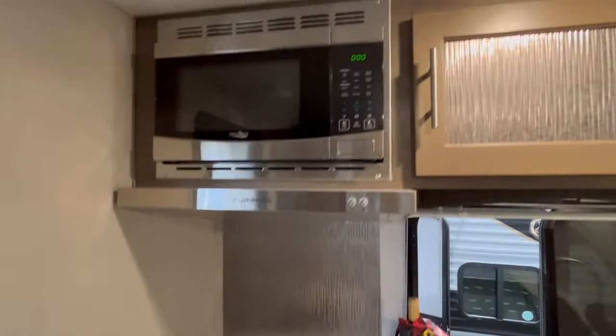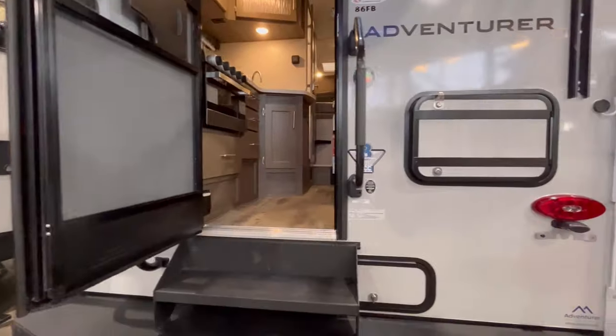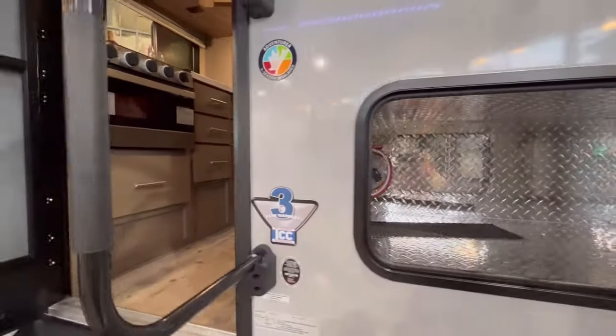Comfortably enjoy any season in the 86FB, with its dual-pane windows, heated and enclosed underbelly, and Adventurer's industry-leading closed-cell block foam insulation.